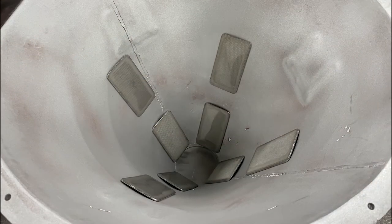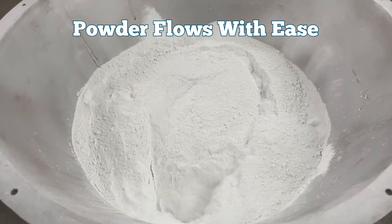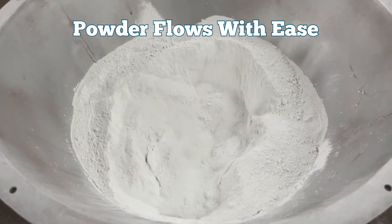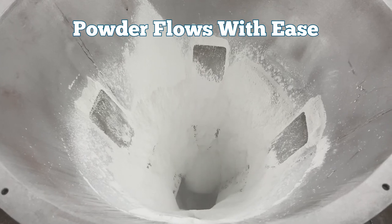We take the same hopper and add eight transflow pads positioned closely to the discharge. We turn on the compressed air to the pads at 5 psig and open the gate. The fluidization effect is dramatic — the calcium carbonate powder flows consistently.